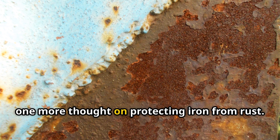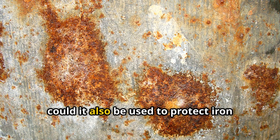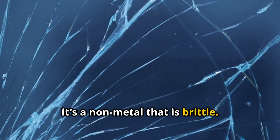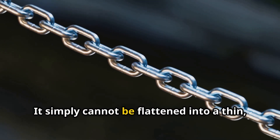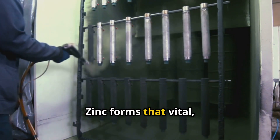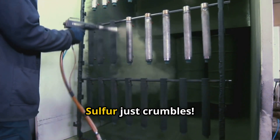One more thought on protecting iron from rust. We know zinc is great for this, forming a protective layer. Since sulphur doesn't react with water, could it also be used to protect iron from rusting in the same way as zinc? No, absolutely not. Sulphur cannot be used in the same way as zinc. Even though sulphur doesn't react with water, it's a non-metal that is brittle — meaning it breaks easily into pieces. It simply cannot be flattened into a thin, strong, and continuous coating like malleable metals like zinc can. Zinc forms that vital protective layer that stops both air and water from reaching the iron. Sulphur just crumbles.